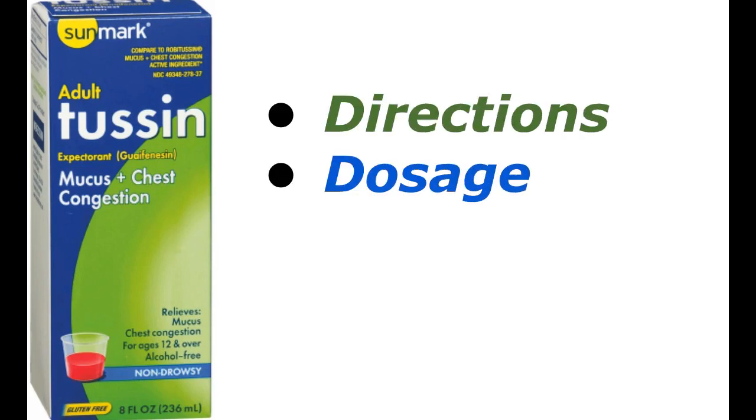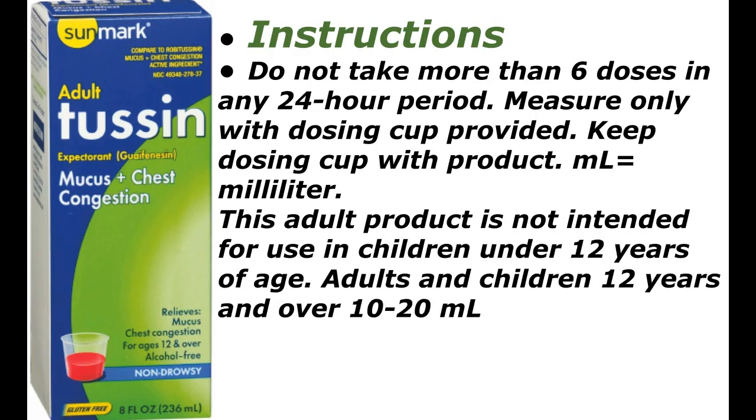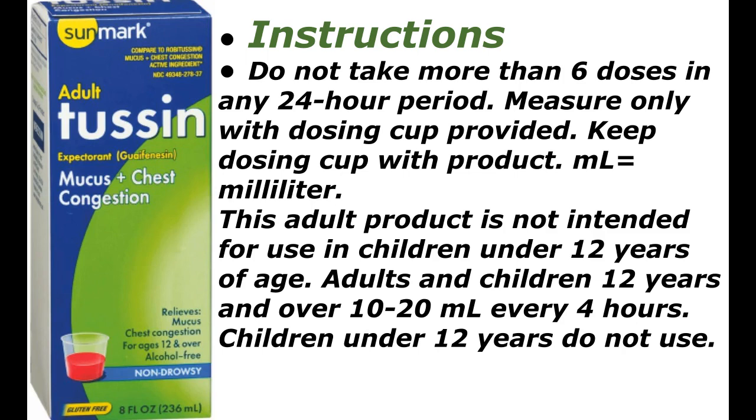Directions: Do not take more than six doses in any 24-hour period. Measure only with the dosing cup provided; keep dosing cup with product. This adult product is not intended for use in children under 12 years of age. Adults and children 12 years and over: 10 to 20 milliliters every four hours. Children under 12 years: do not use.